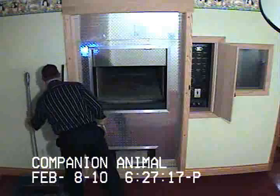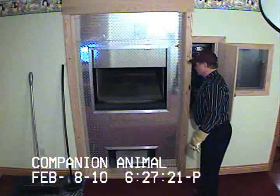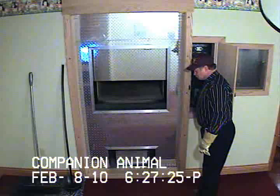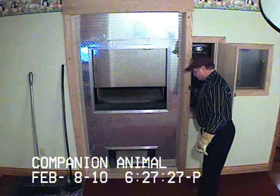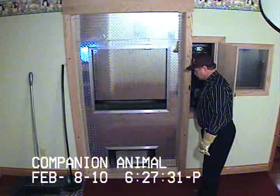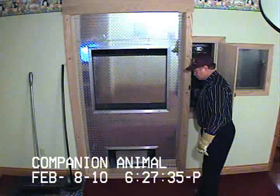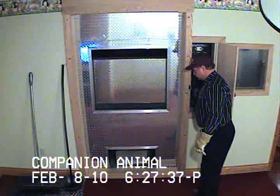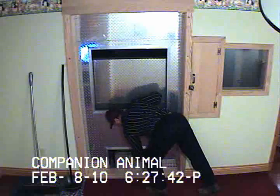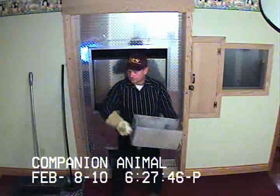The door of the crematory will be closed and we will show you the cremated remains that are in the collection pan. Then we will shut off the DVDs and they will be finalized, which will not allow anyone to alter anything that is on the DVDs. Thank you.